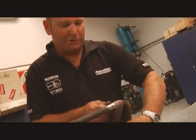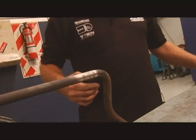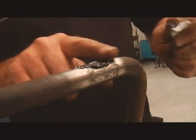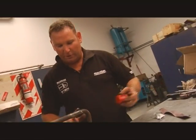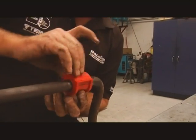To prepare the sway bar end, a bit of emery tape is used to get it nice and smooth. Then special Nolethane grease is applied and wiped around to get a good coating. Don't be shy with it. The new bush then slides right over.